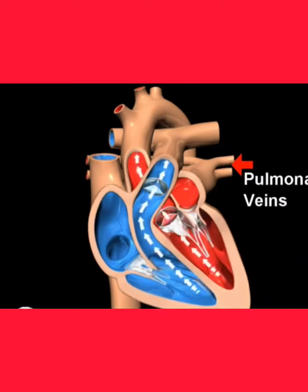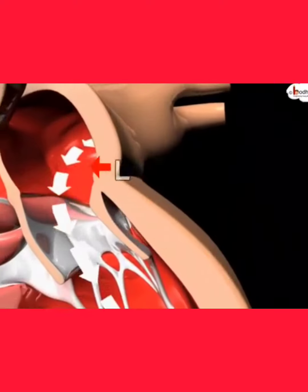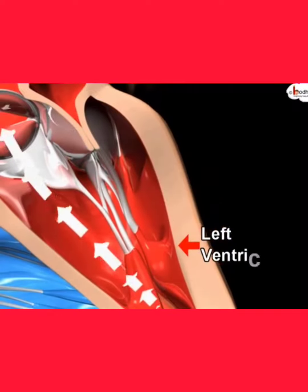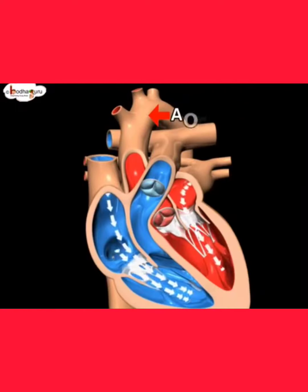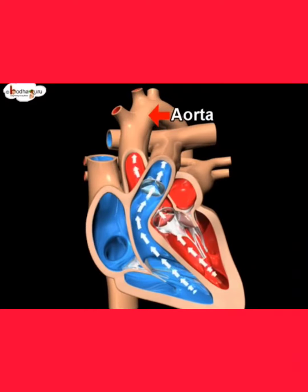After oxygenation, blood travels through pulmonary vein and is received in upper left chamber i.e. left atrium, which pumps it into left ventricle below. Then it is pumped into aorta, which is the source of many arteries which carry oxygenated blood to different parts of body.